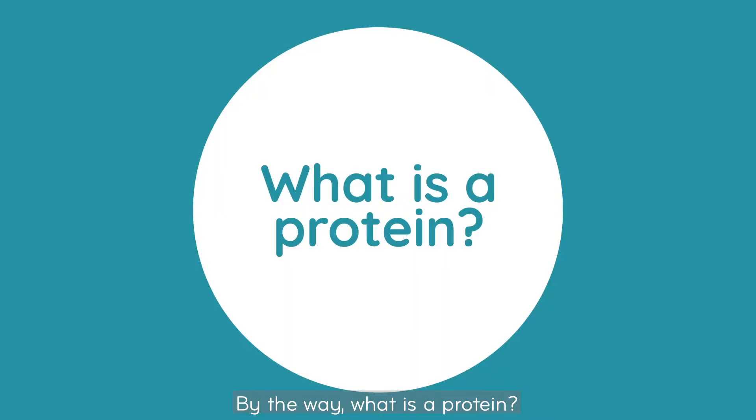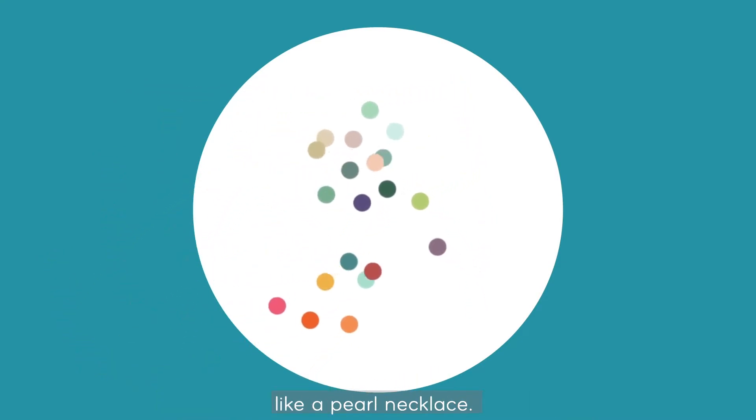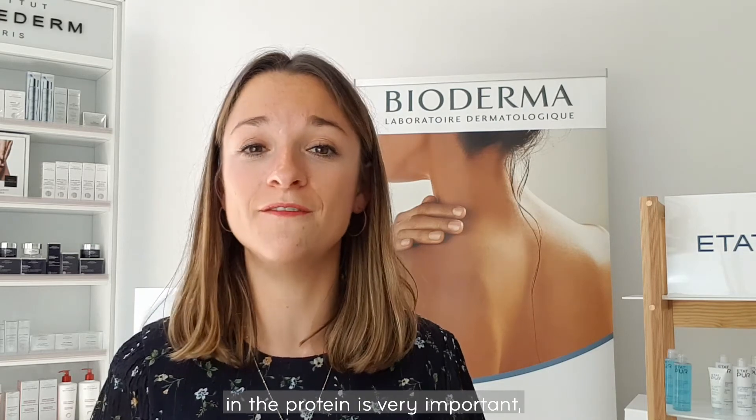But by the way, what is a protein? Well, a protein is a long molecule made up of small molecules linked together, like a pearl necklace. These pearls are the amino acids. There are about 20 different ones, and the order in the protein is very important, like the order of the letters in a word.